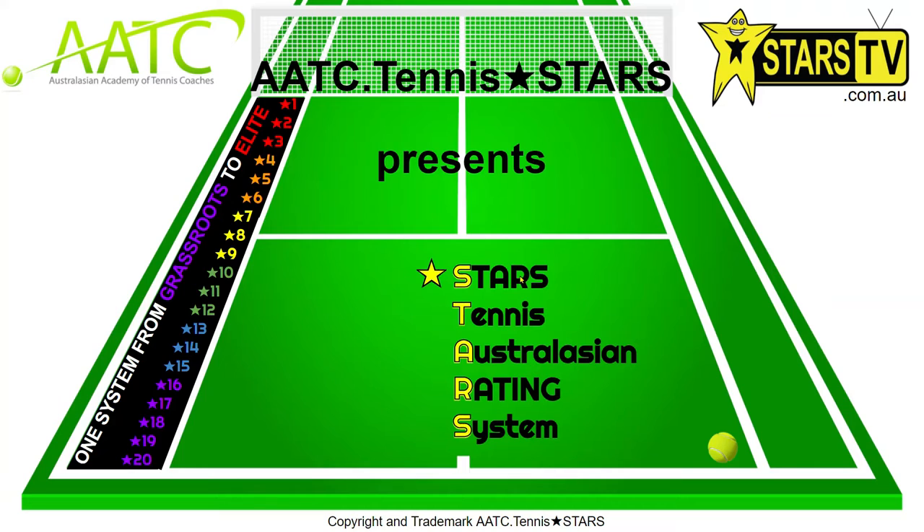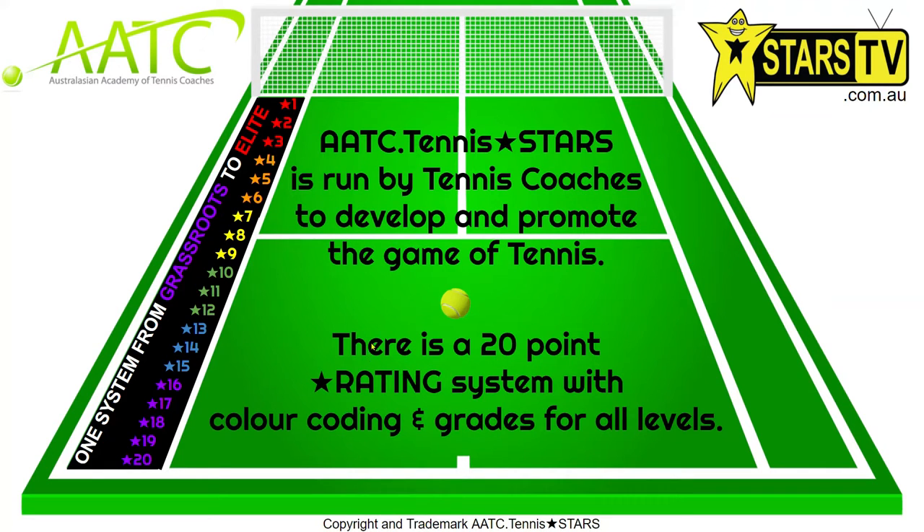Today we're looking at a rating system. We've come up with the Stars Tennis Australasian Rating System, where a 1 would be someone like a Leighton Hewitt — a top-level player — right through to a 20, who's a raw beginner. A lot of other systems start at this level 15 where they begin competition, but there's this early grassroots base of players that is so important to look after, because within that large base there's a better chance of finding super champs or stars in the elite area.